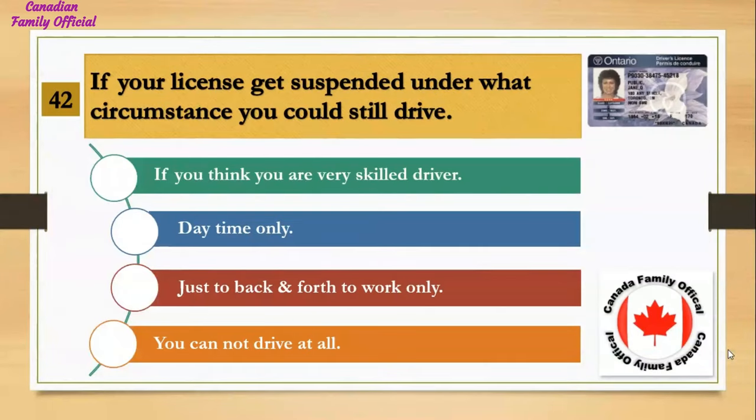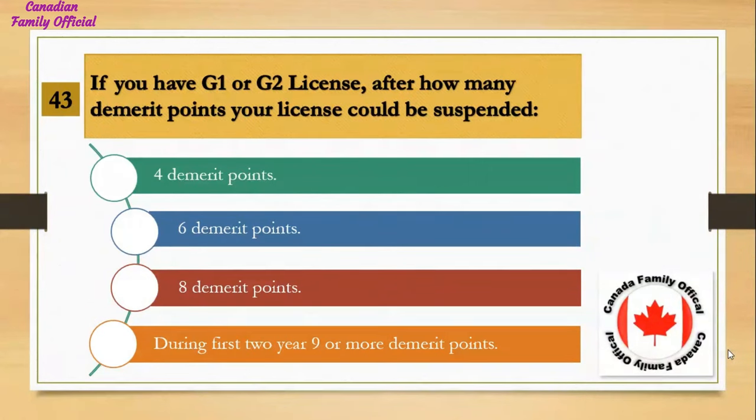If your license gets suspended, under what circumstance could you still drive? Number 1, if you think you are a very skilled driver; Number 2, daytime only; Number 3, just back and forth to work only; Number 4, you cannot drive at all. And the answer is you cannot drive at all.